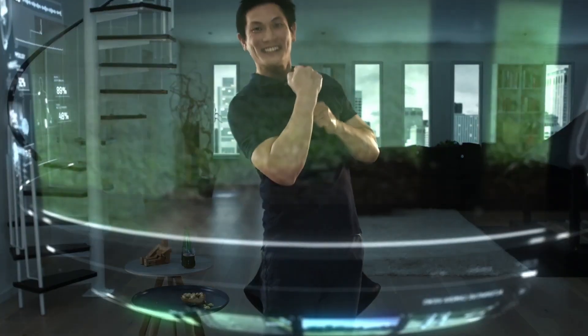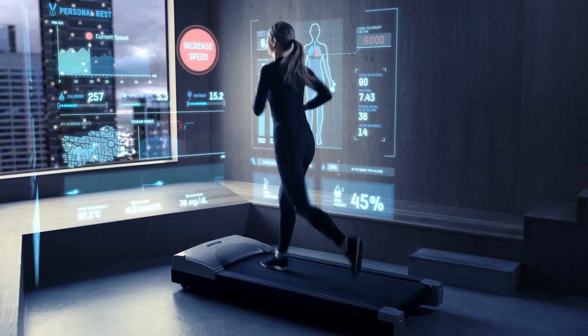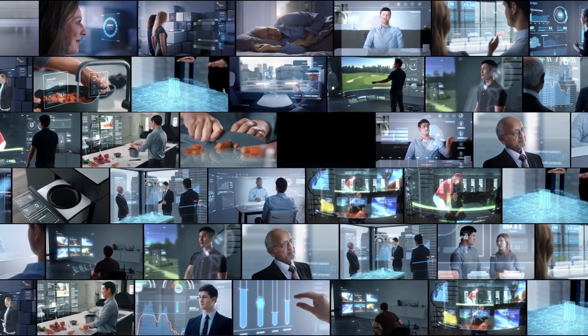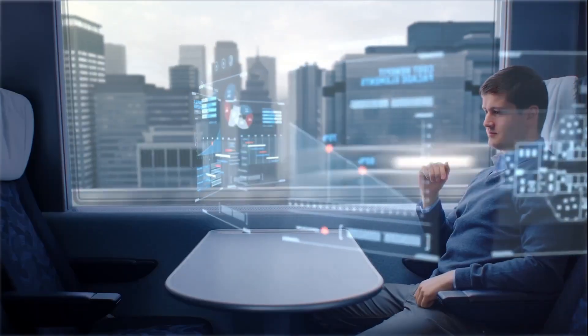They employ a balanced three-horizon investment strategy across different horizons of innovation, from core business technologies to those maturing in the mid to long term — three to five years and beyond.